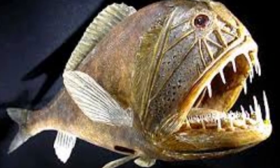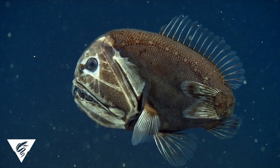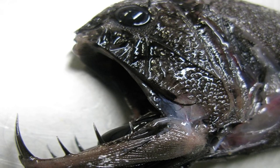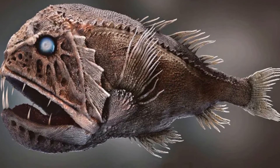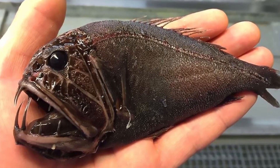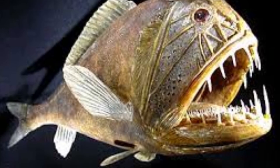Their enormous teeth help them more easily hunt their meals. Scientists don't know for certain, but they believe that fangtooths likely follow what is known as diurnal vertical migration. This means that they rise to the surface at night to feed and then return to the depths as the sun rises. Despite their small size, fangtooths do not have many predators. They are primarily hunted by much larger tuna and marlins, but those are their only main threats.